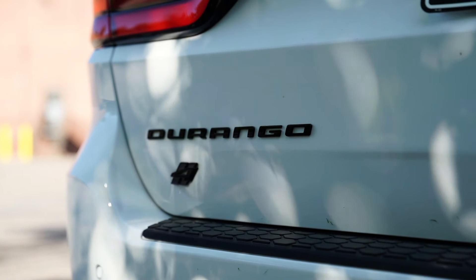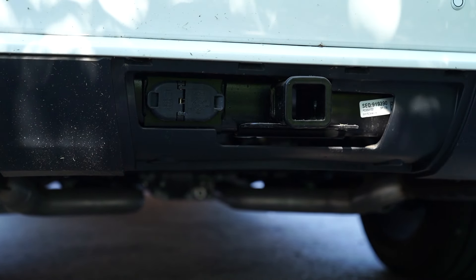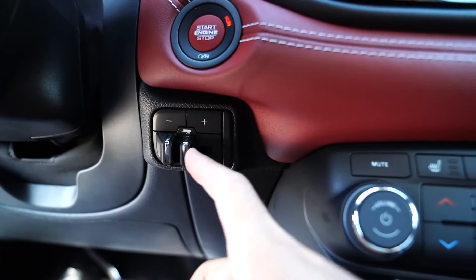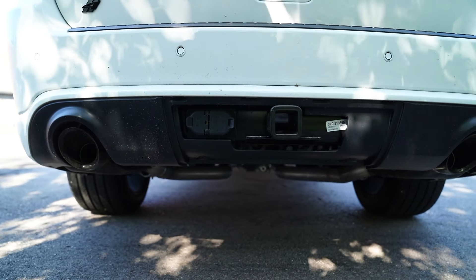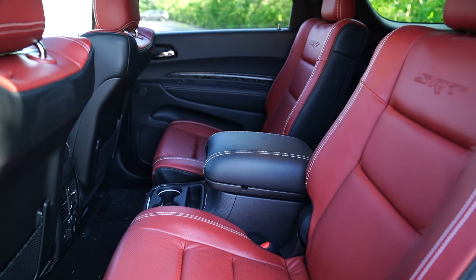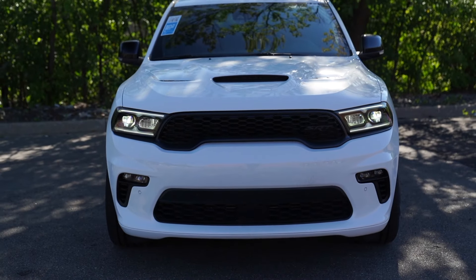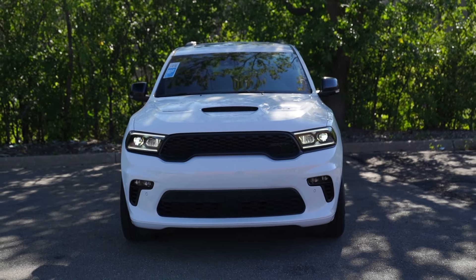When properly equipped, this is capable of towing up to 8,700 pounds. So if you've got a big boat or you're heading up to the cabin, it has a brake controller and different trailering settings you can go through on the digital gauge cluster. There's a lot of usability out of this vehicle. And the turning radius is almost laughably good — you'd expect a third-row SUV to not be very agile on its feet, but this really is impressive.